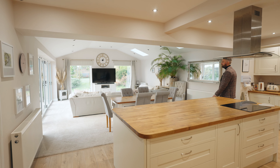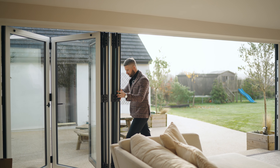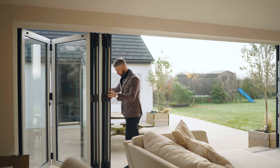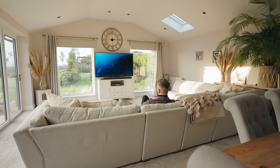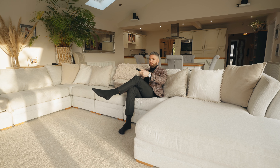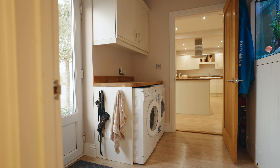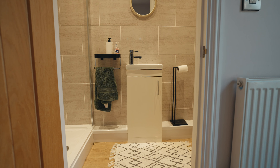To the rear of the property is the focal point of the home — the gorgeous extension, which looks out to the garden through large picture windows and bifold doors. Including the large remodelled kitchen, this charming space is flooded with natural light and is the perfect entertaining or family space. The spacious kitchen also has a utility room and ground floor shower room off it, which completes the accommodation on this level.